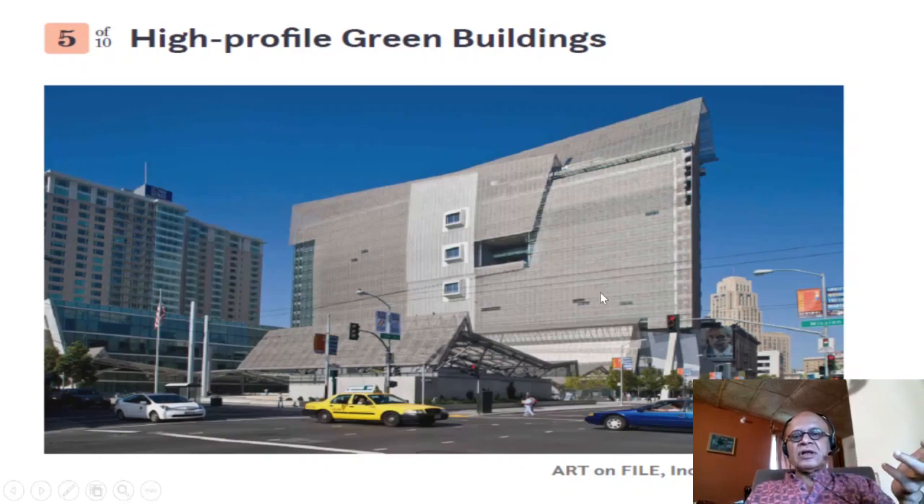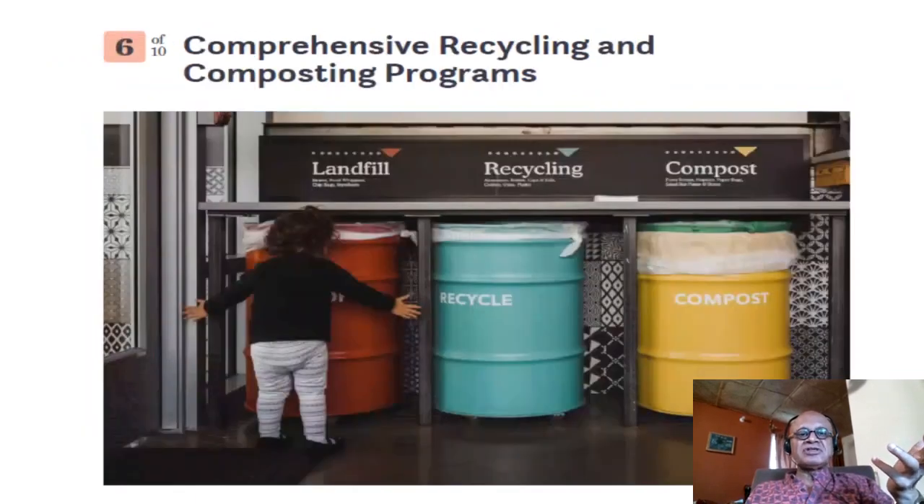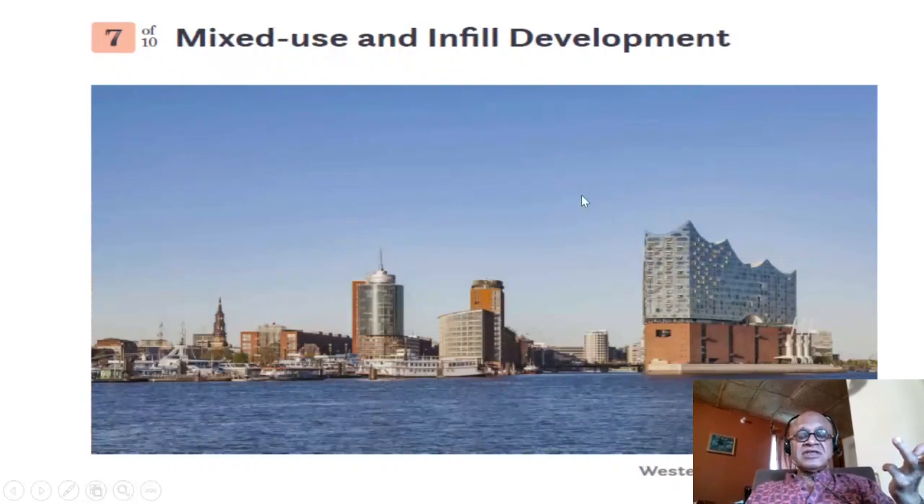High-profile green buildings attract visitors interested in technology awareness — looking at design for lighting, energy use, water recycling — which can spark interest in green buildings generally and inspire people to improve their own homes. Comprehensive recycling and composting programs are also important. San Diego does a good job with models combining community gardens with composting, methane production, and energy production — environmentally friendly, reducing waste and making the city greener.